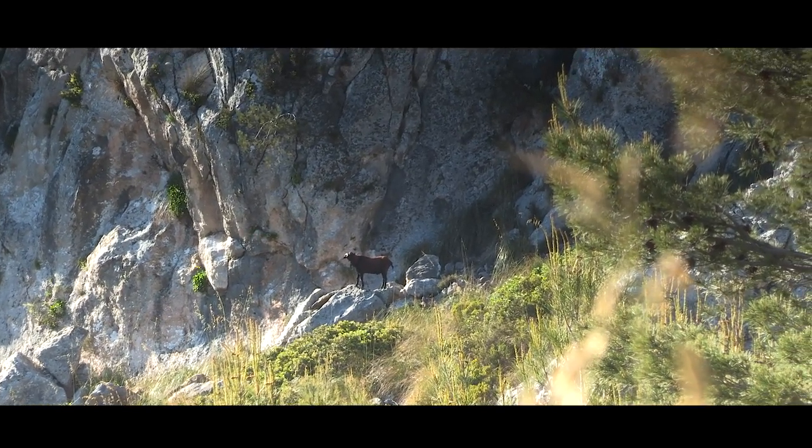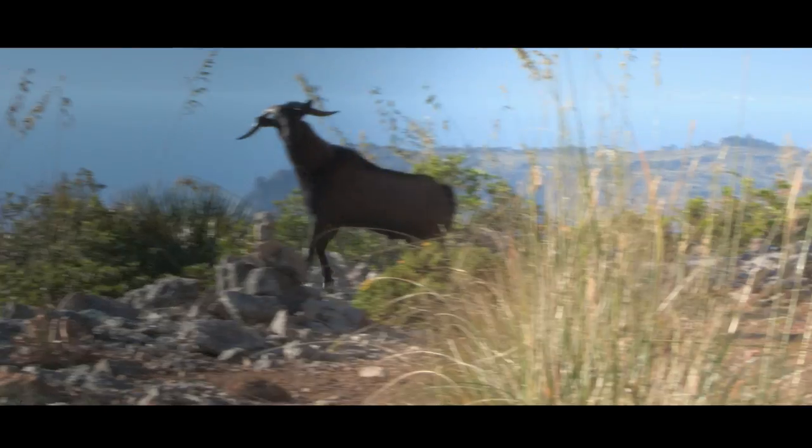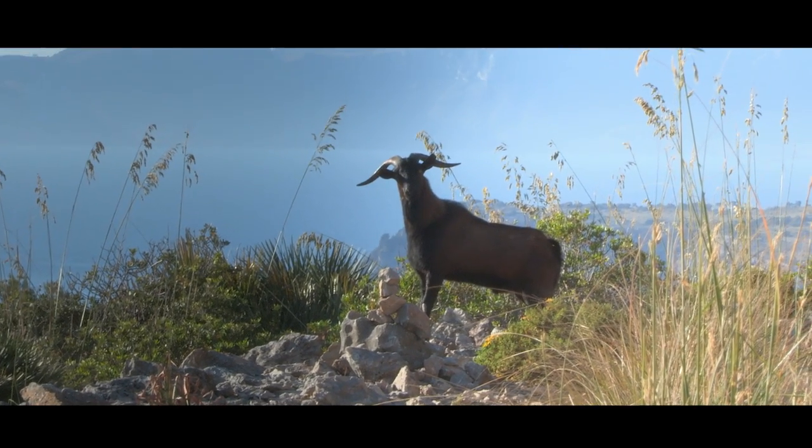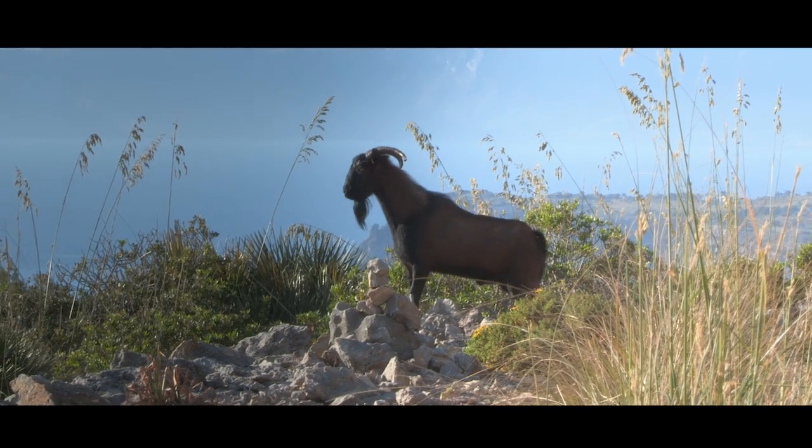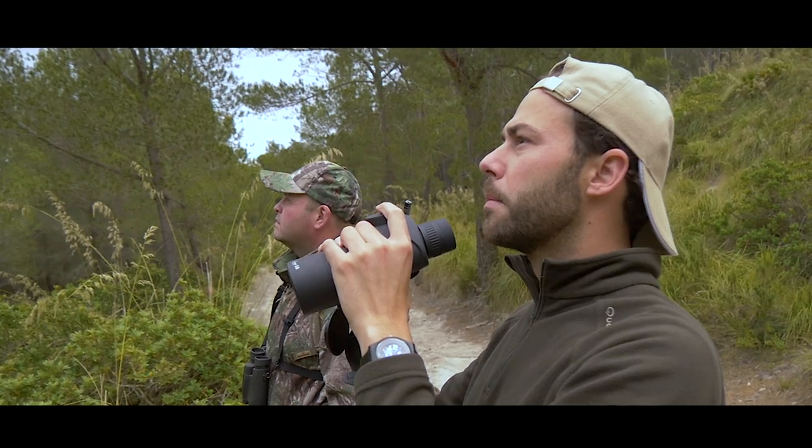The Balearic buck, or Mallorcan wild goat, is a very special animal because it's only located here in Mallorca — you can only find this animal here. This is a condition that makes this animal unique, and also one of the goats that you really need to know and to hunt.